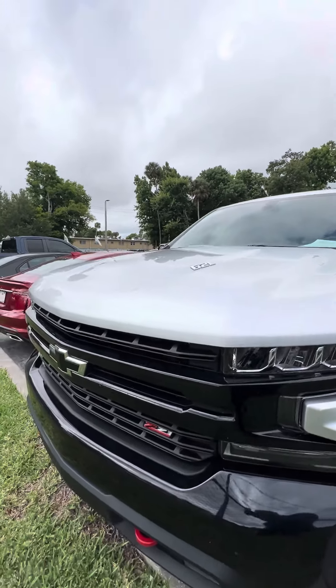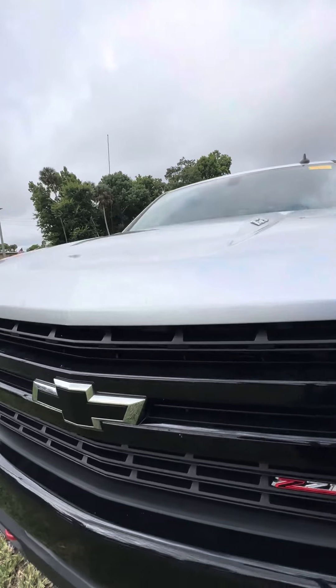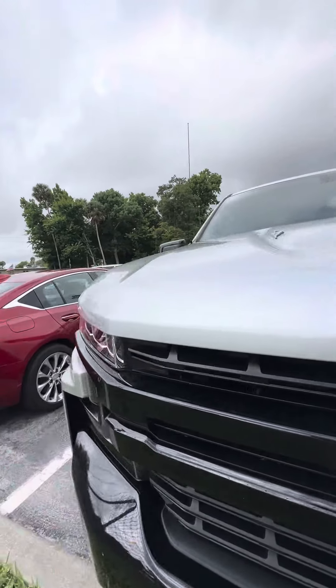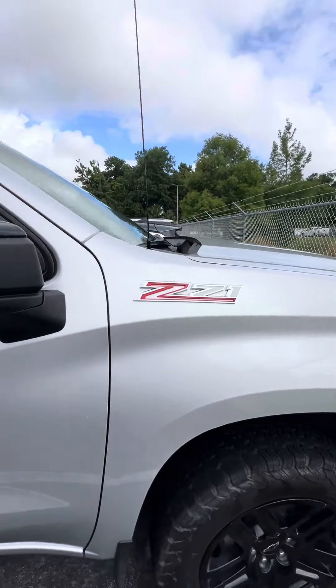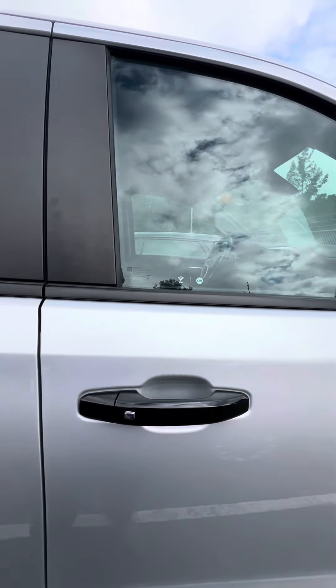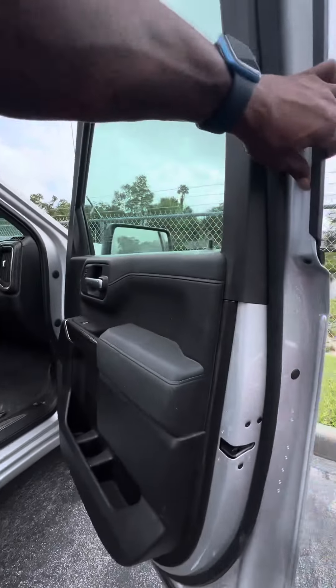I want to give you an opportunity to see the vehicle. As you can see, the black grille with the beautiful big Chevy symbol in the front. Walk around this beautiful vehicle — great Trail Boss on the blacked-out rims. Again, it's a Z71, with keyless entry on the front two doors.